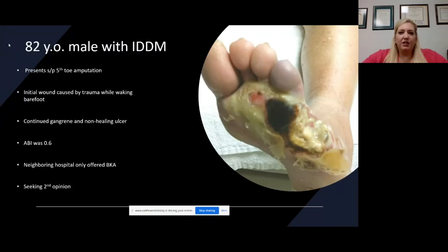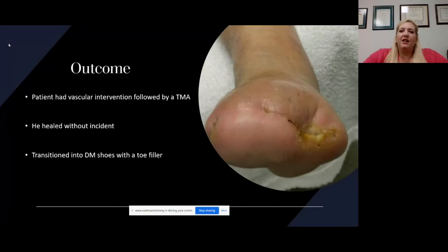We decided to go ahead and send him to our vascular surgeon for a workup to see if we could salvage his foot. Remember that patient who had that fifth toe amputation, the gangrenous changes, a lot of devitalized tissue, with that 0.6 ABI. So we sent him to vascular. He was revascularized to optimize the blood flow, and then I went ahead and took him to surgery. I did a transmetatarsal amputation and he went on to healing. He was transitioned to diabetic shoes with a toe filler.